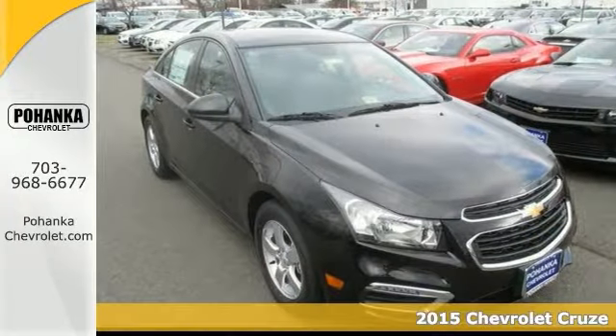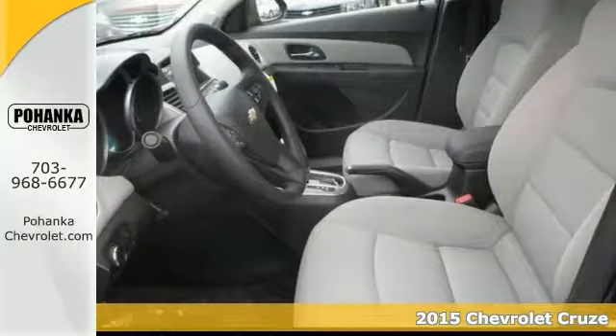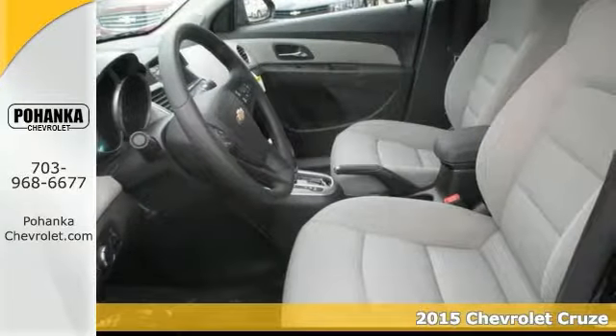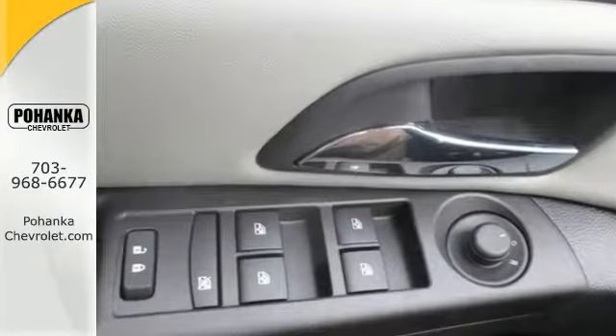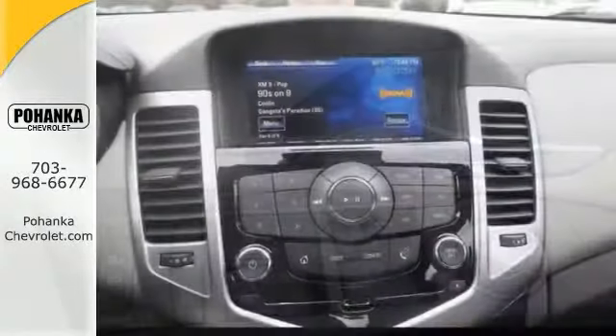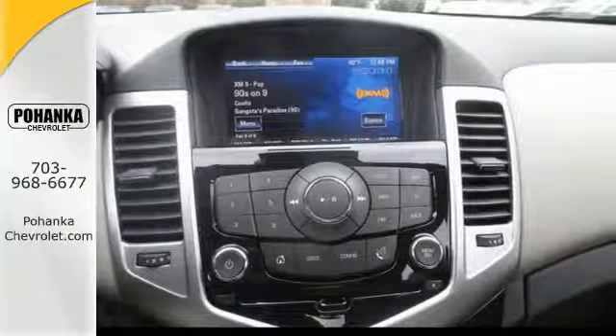Chevrolet has done it again. Now they have built some fantastic vehicles and this outstanding 2015 Chevrolet Cruze LT is certainly no exception. The quality of this superb Cruze is sure to make it a favorite among our more educated buyers. With keyless entry, alloy wheels, and multi-function steering wheel, it's going to sell fast.